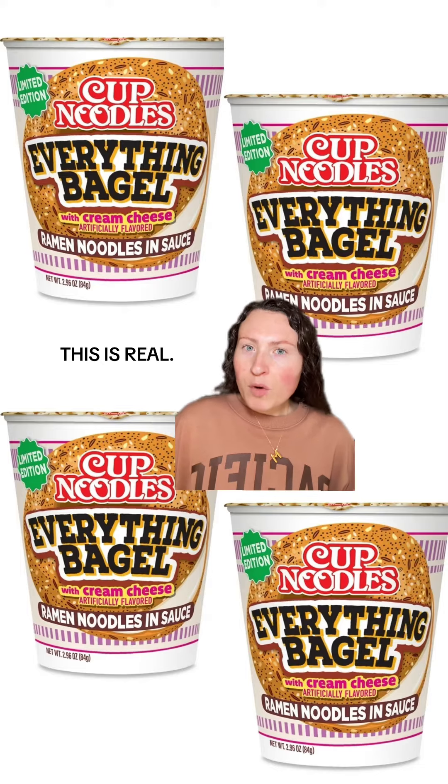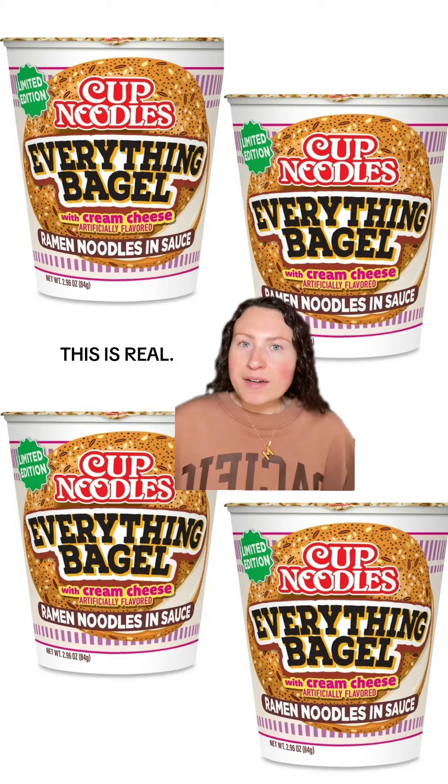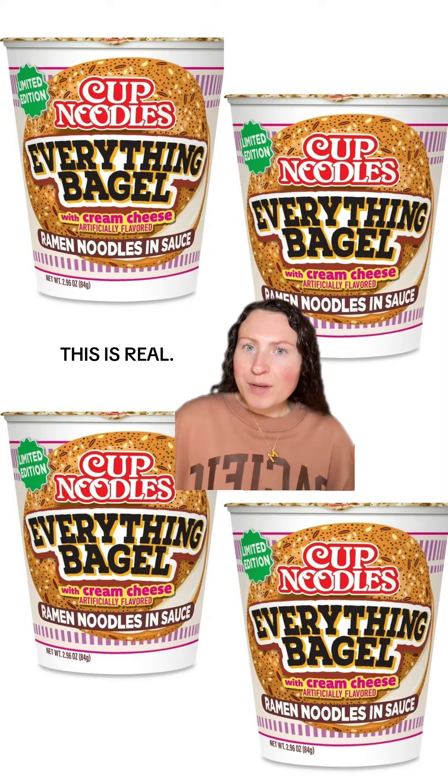This flavor has a saucy mix of caraway seeds, sesame seeds, poppy seeds, garlic, onion, and cream cheese. Yeah, I don't even know what to add to that. Should I try to track these down to try them? Let me know.